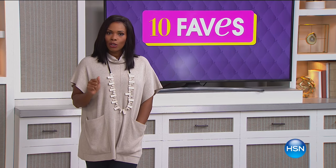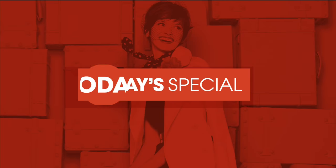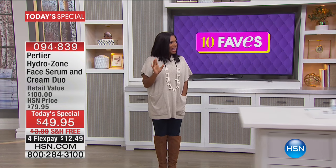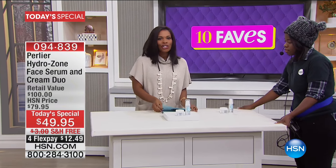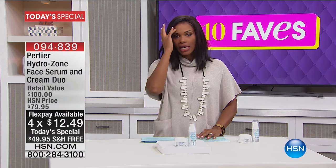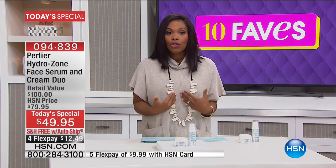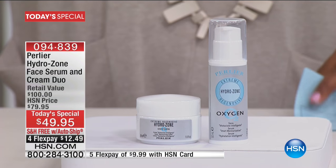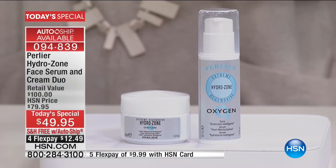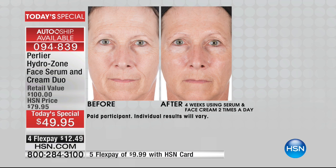We're going to get started with our very first fave, which is our Today's Special. It is one of my favorite items from Perlier. What we have for our Today's Special from Perlier is the Hydrazone line. The Hydrazone line from Perlier is my personal favorite. It is something that I use daily on my skin because it is devoted to moisturization and hydration. You're getting the Hydrazone Oxygen Smart Moisturization Face Serum and the Face Cream.